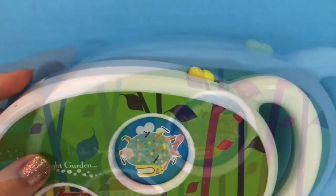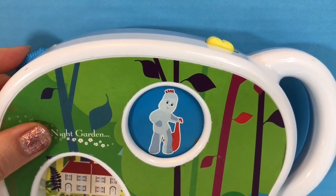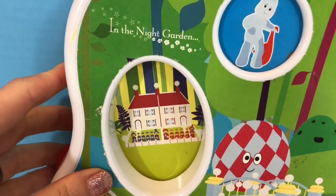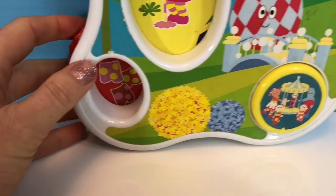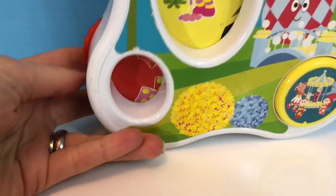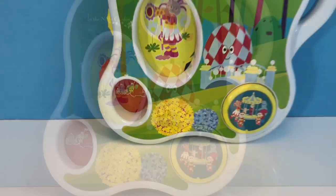Now let's switch the picture at the top, and we have Iggle Piggle. This one is Upsie Daisy, and then the third part of our story will include the Ninky Nonk. Let's push the button and listen.